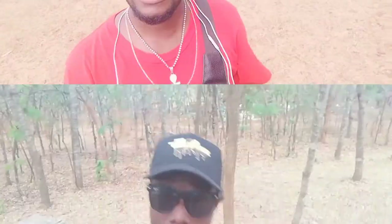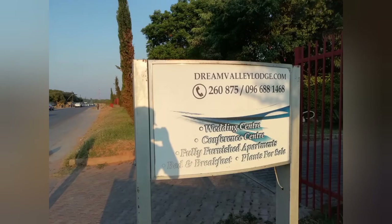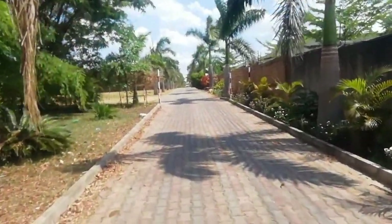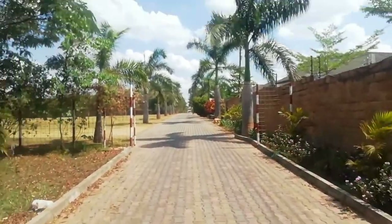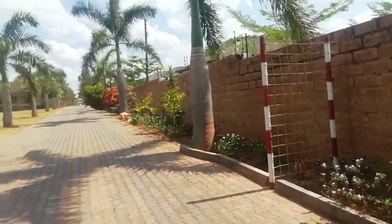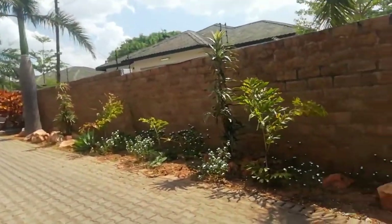Welcome to Dream Valley Lodge — I haven't been here in about 10 years but I just want to show you guys what's happening here. Make sure you hit the subscribe button. I decided to come through today and give you a short tour of Dream Valley. The place is located in the Ibex Hill area here in Lusaka, Zambia. I think it's one of the nicest areas around Lusaka.